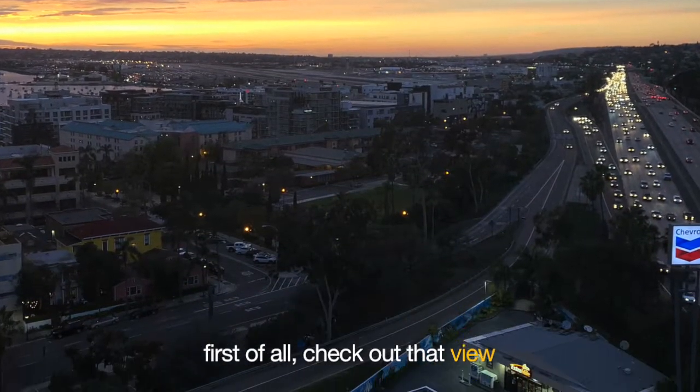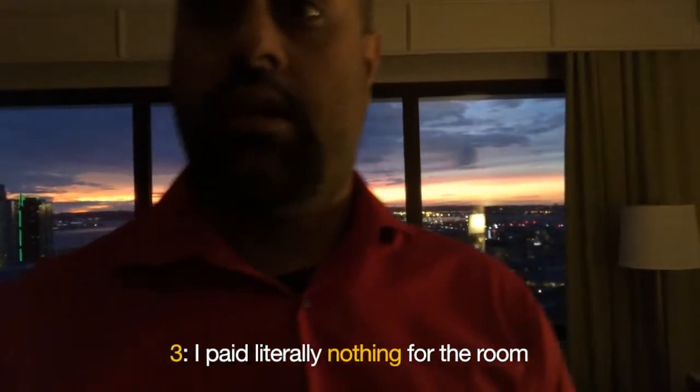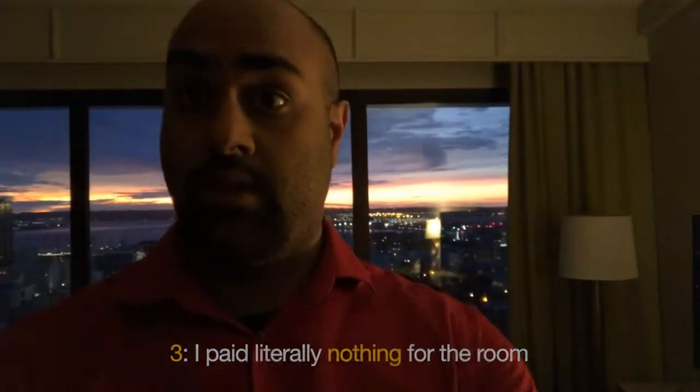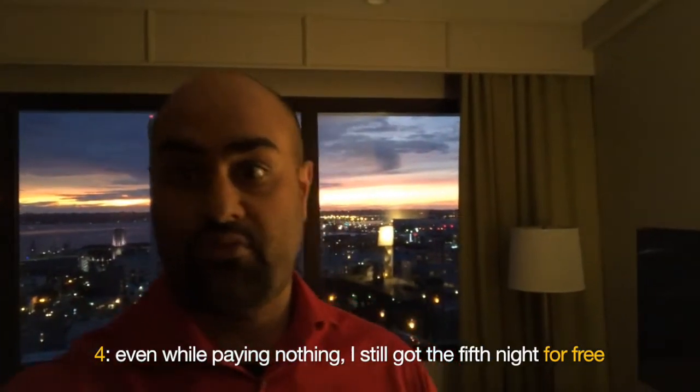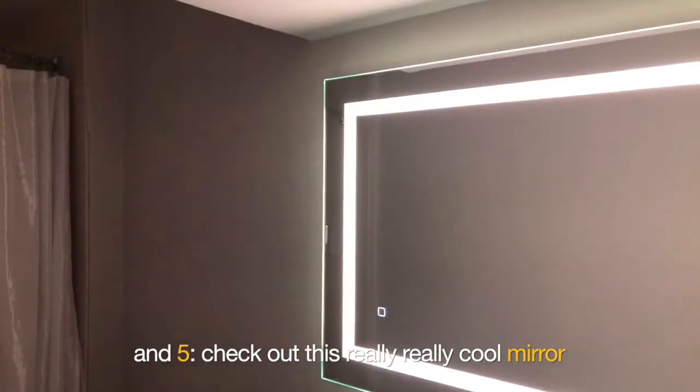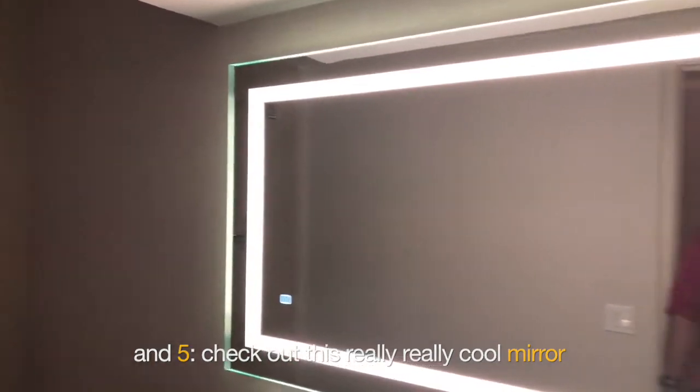First of all, check out that view. Two, I got a really cool upgrade to a suite for free. Three, I paid literally nothing for the room. Four, even while paying nothing, I still got the fifth night for free. And five, check out this really really cool mirror.